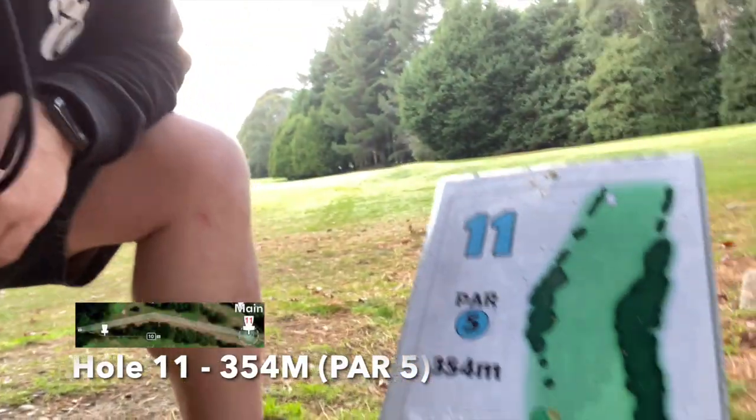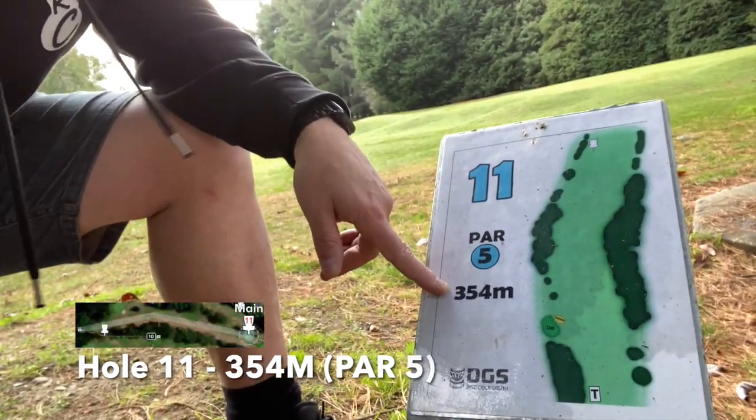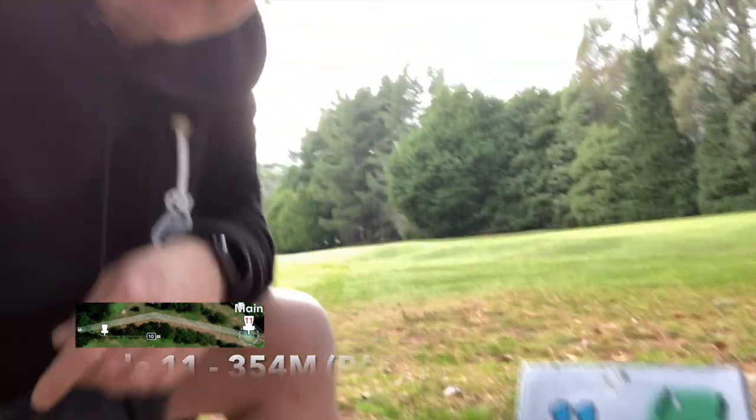This is probably one of the most humbling holes I've ever played — hole 11, and thankfully it's a par 5, but it says 354 metres. Unless you've got a really good arm and can throw nice and accurate, I expect you probably won't be scoring an eagle on this one.